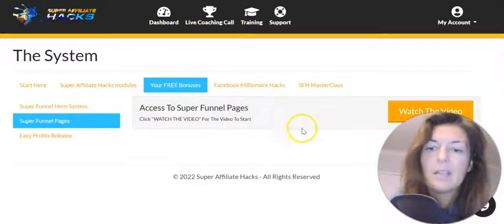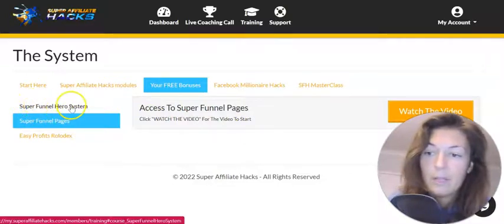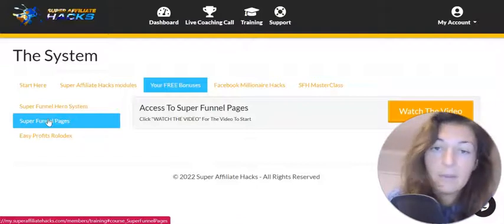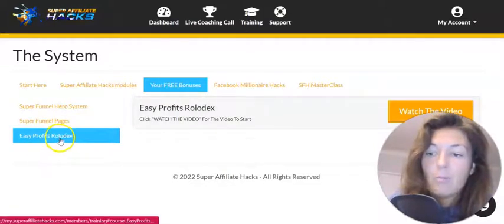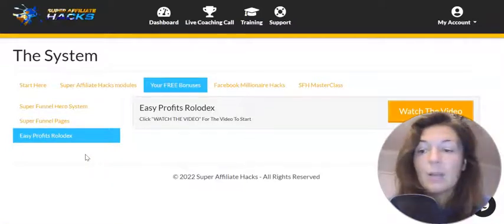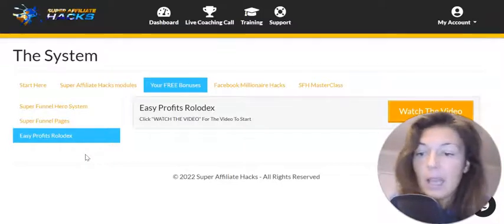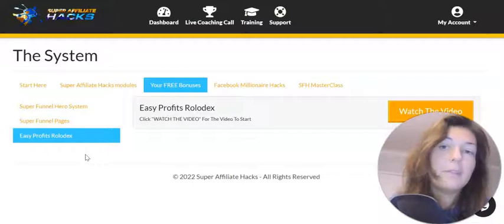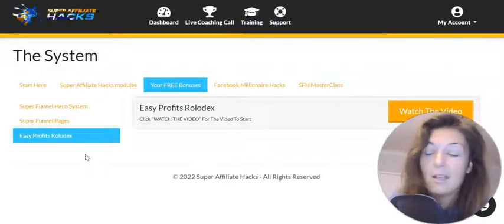Then he will give you the Super Funnel Pages. With the Super Funnel Hero System, you will be hosting the pages on their domain — so you don't have to pay for ClickFunnels if you just want to promote this system. You just put in your affiliate link and promote it. And then Easy Profits Rolodex — loads of tips and tricks on how to get approved. He says you can even drop his name, that you're his student, and you'll be easily approved for promoting Warrior Plus launches. He also says be very selective about what product you promote, because if you promote rubbish, it's going to come back and bite you.